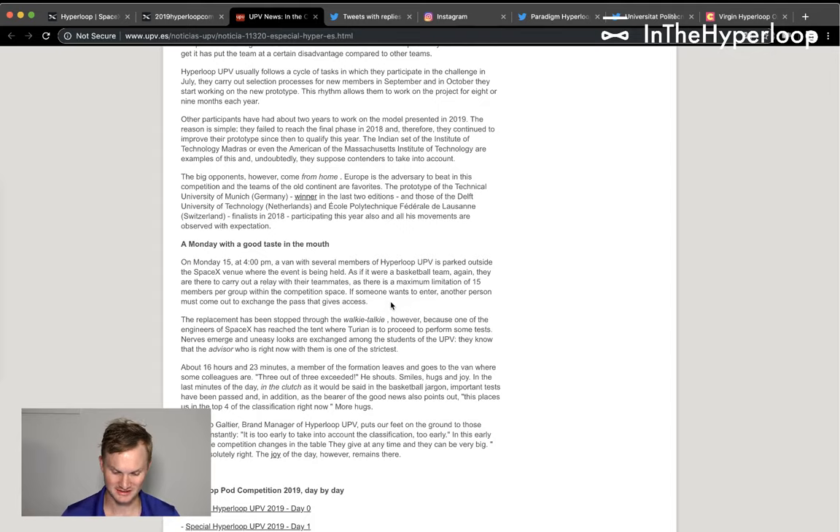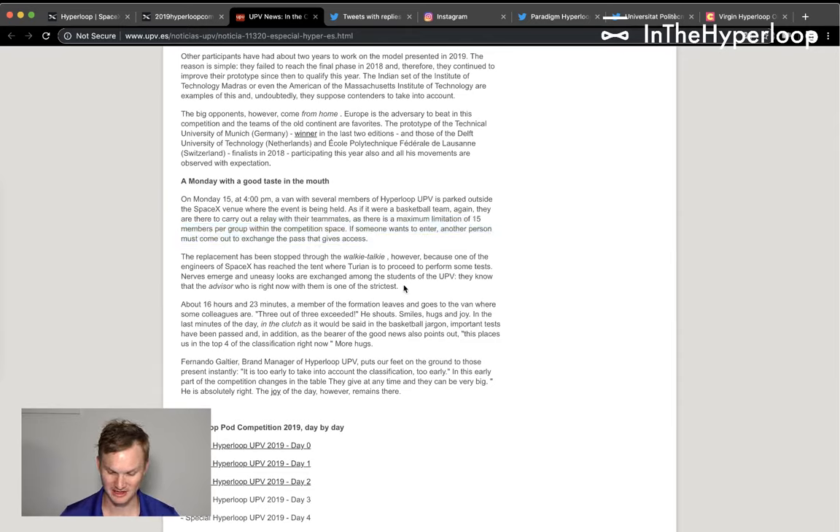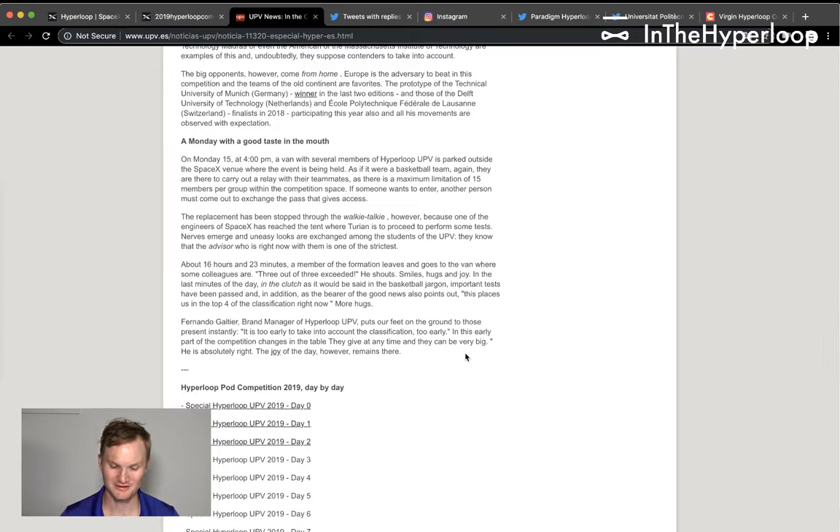Monday at 4 PM, a van full of Hyperloop UPV members parked outside the SpaceX venue. A maximum of 15 members per group are allowed in the competition space for safety — if someone wants to enter, another person has to come out. They're communicating by walkie-talkie from a tent where they're performing tests. Nerves emerge and looks are exchanged among UPV team members — they know their advisor is one of the strictest advisors at SpaceX.